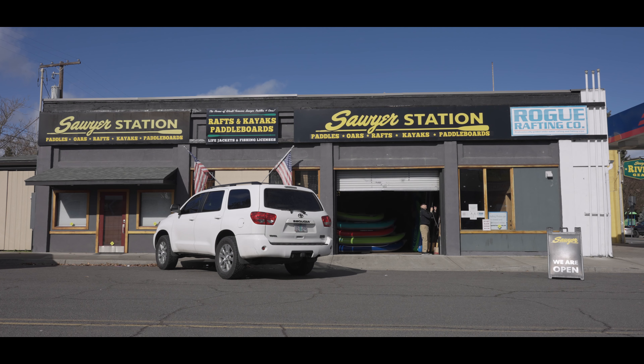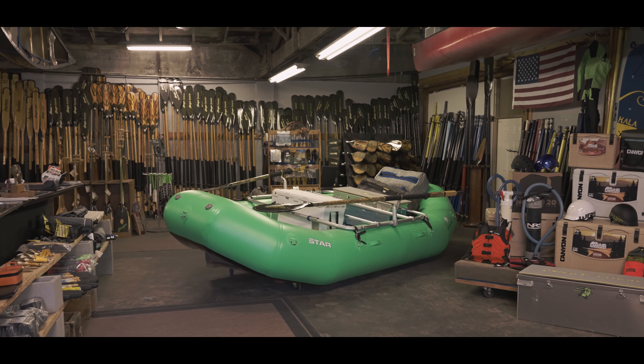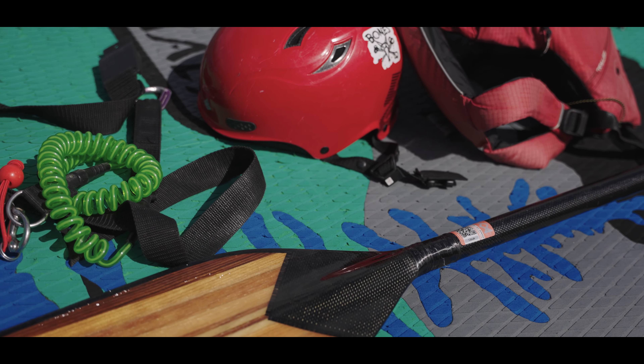As a paddle shop, we have people bring stuff in all the time that they've found on the river or at the takeout, using us as a conduit to find a connection with that river community. A lot of times it's not labeled or anything — we'll put something up on our information board or post it on social media, but there's no real way to find out who it belongs to. If we had a Karmic decal on everything, it would be as simple as knowing it's Aaron's paddle from Gold Hill.